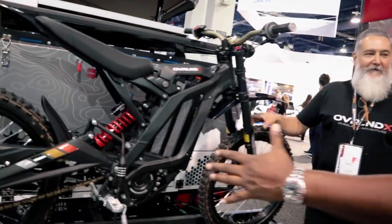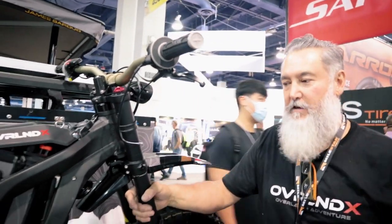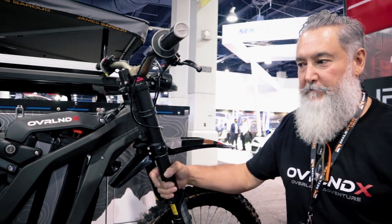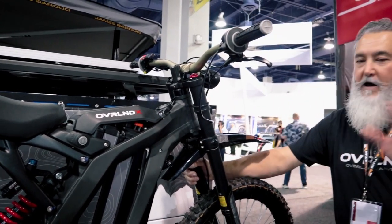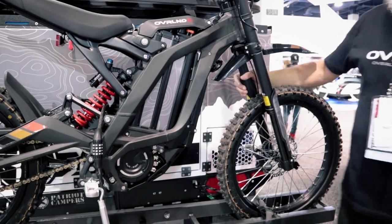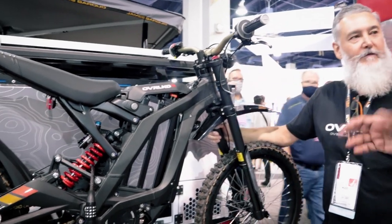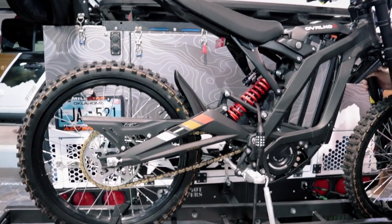Back here I also have an electric dirt bike — this is the Surron X. It weighs 110 pounds and looks just like a dirt bike. It's electric and does 50 miles per hour. It uses mountain bike components for the fork and suspension, and there are a lot of accessories you can add. The battery should give you about 41 miles of range.